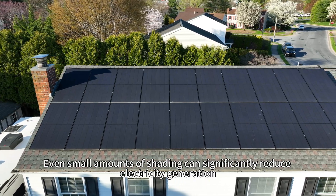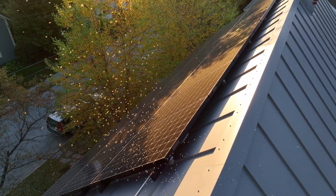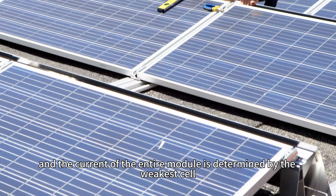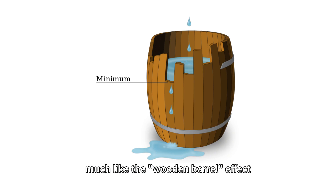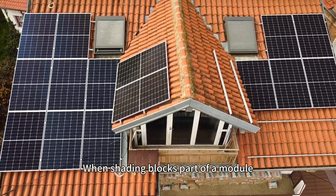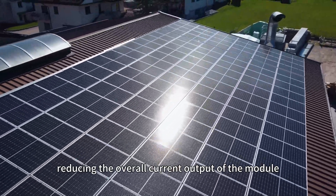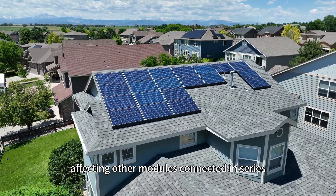Even small amounts of shading can significantly reduce electricity generation. The individual cells within a PV module are typically connected in series, and the current of the entire module is determined by the weakest cell. Much like the wooden barrel effect, when shading blocks parts of the module, those cells will generate less current, reducing the overall current output of the module, and in turn affecting the other modules connected in series.